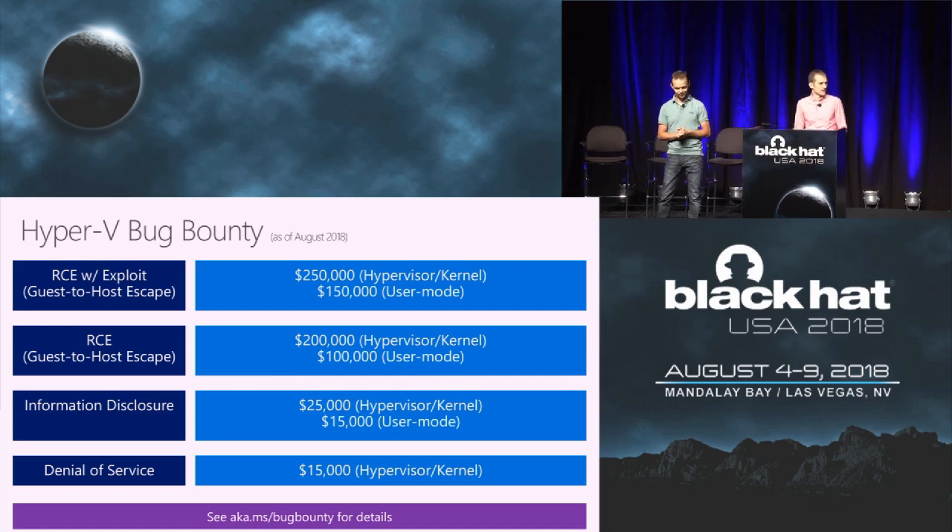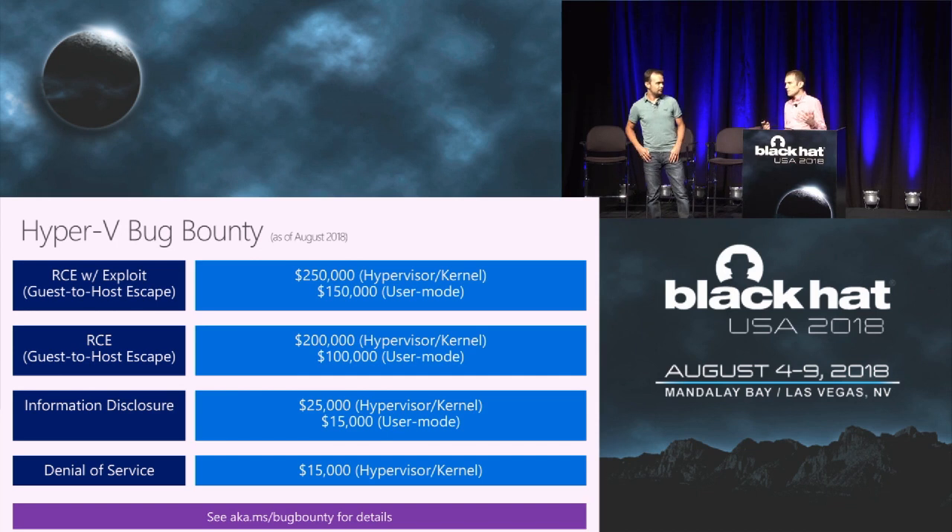One thing I'd like to note is we get questions from people who look at our bounties and say your bounty says you'll pay up to $200,000, but how much am I really going to get? Just to provide clarity: unless we have a really good reason not to offer the maximum bounty payout, we pay the maximum. If you find a good bug and exploit it in Hyper-V in the kernel of the hypervisor, you're probably going to get $250,000.